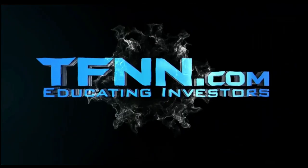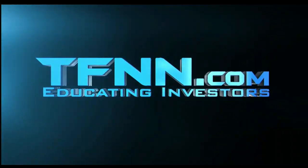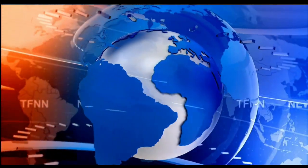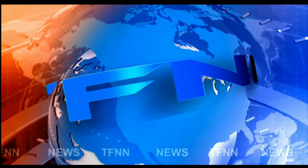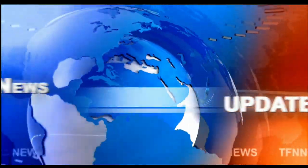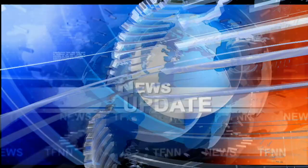DFNN, the Tiger Financial News Network. DFNN headline news update. Good morning, everyone. This is the 10 o'clock Tiger Financial News Network market update.